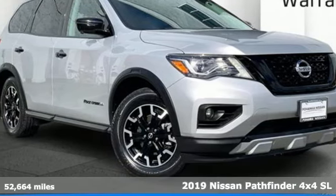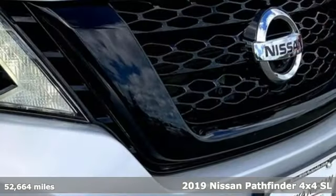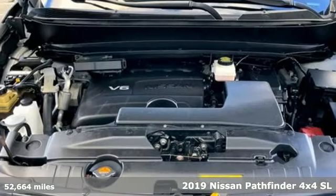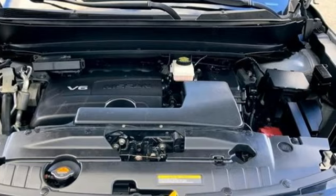It's a certified 2019 Nissan Pathfinder. Leave no child, nor boat, nor trailer behind — this Pathfinder thanks to its comfortable seating for seven and strong towing capability.